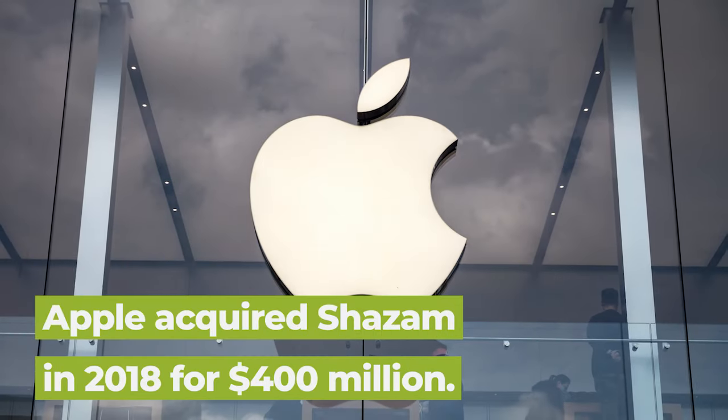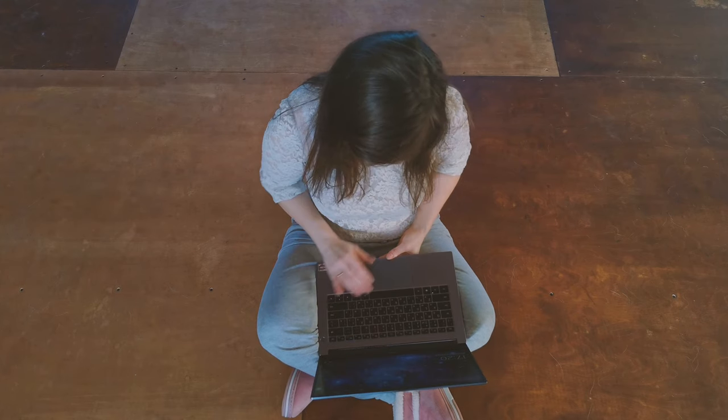Remember Shazam? They're actually owned by Apple nowadays, but that won't prevent you from using the service across several platforms. Here's how.